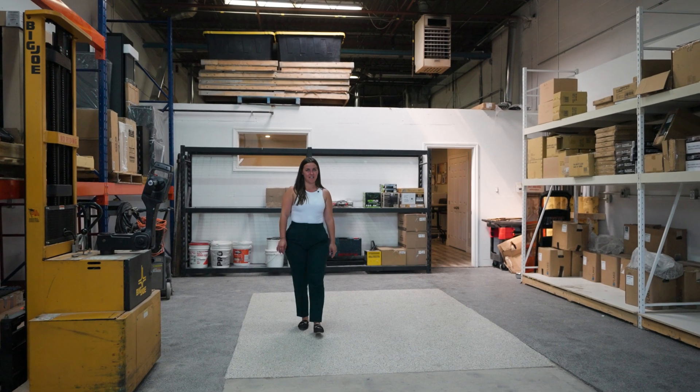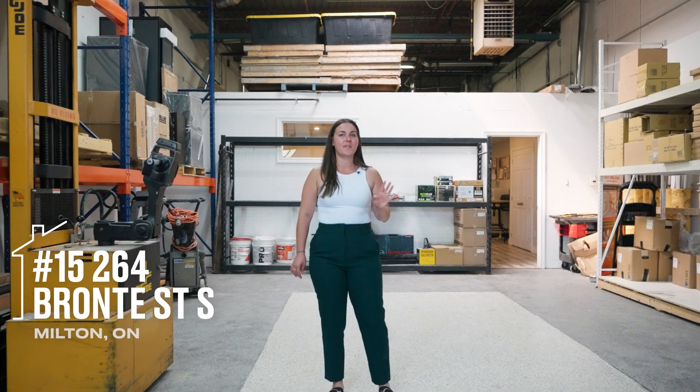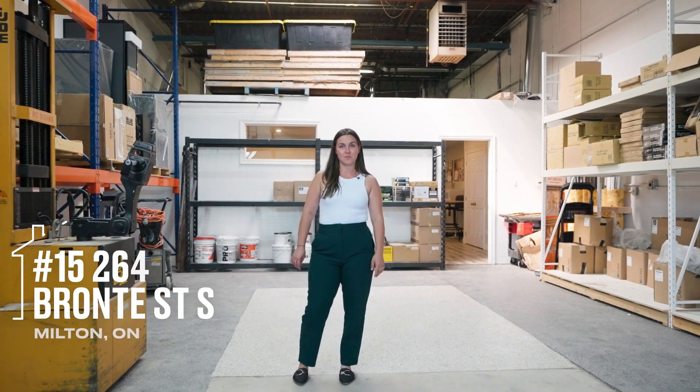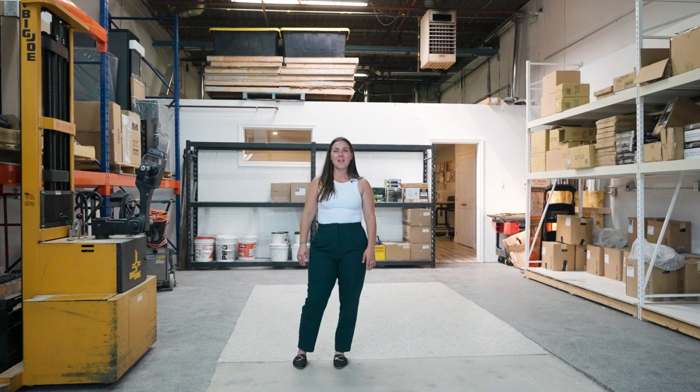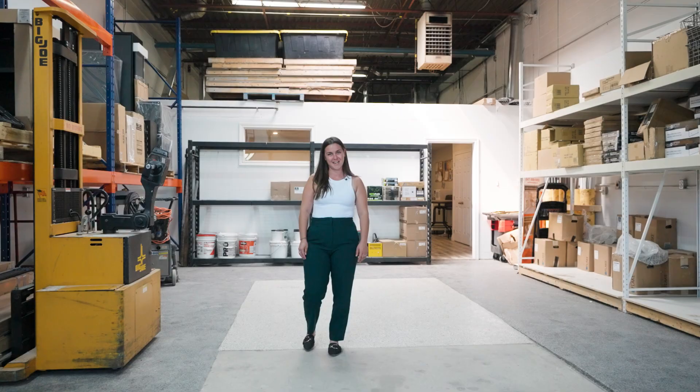Hi, Kirsten here from the Kirsten Fury team, and I'm at our newest listing, which is a super cool commercial space with M1 zoning, nearly 2,000 square feet, a two-level mezzanine, front showroom, two washrooms, and an office space. This is the one you've been looking for — let's take a peek.